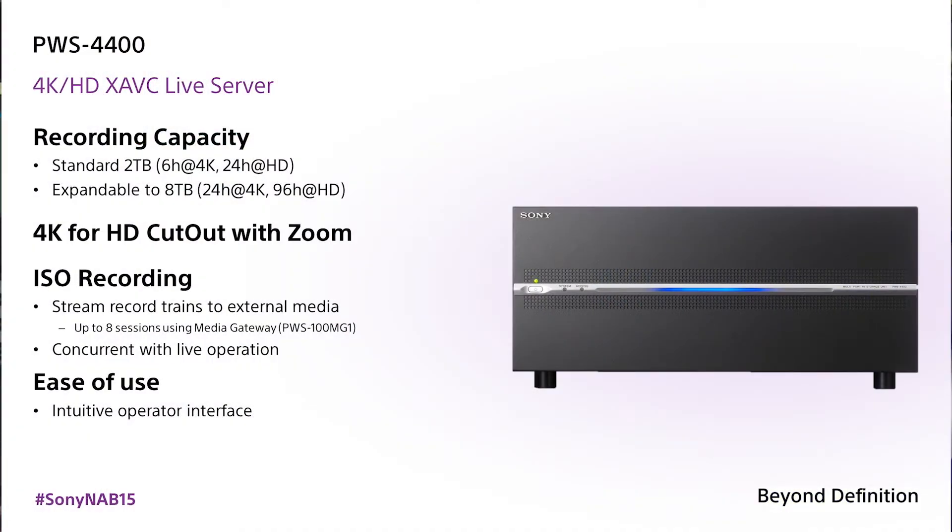If you're recording in 1080 60p, not only can you get eight cameras into this one device, but with a single camera you can record for 24 hours at 1080 60p in XAVC codec — 24 hours in two terabytes. If you're recording in 4K or Ultra HD, that gives you six hours — six hours of XAVC 4K 60p. That is remarkable.